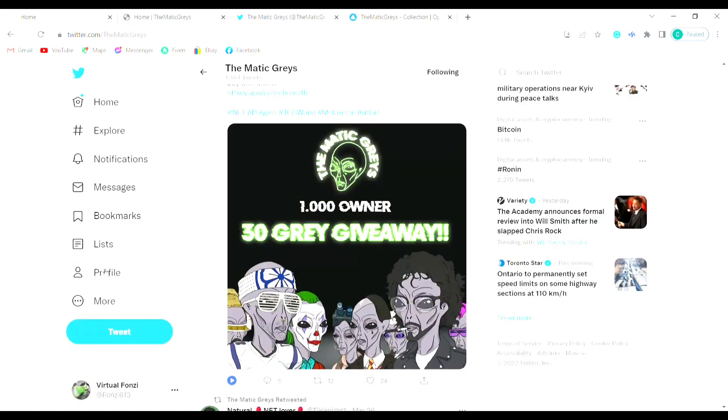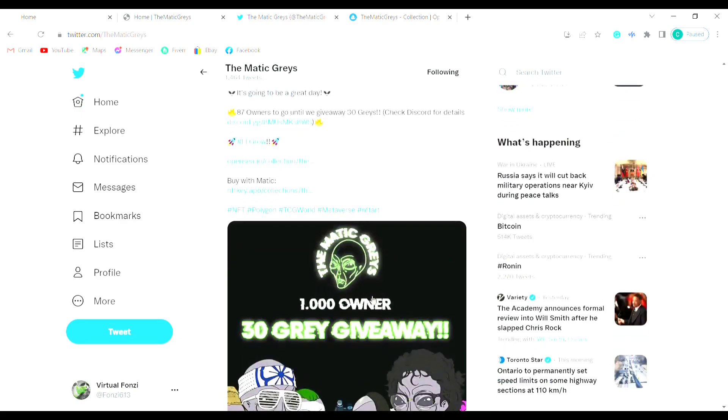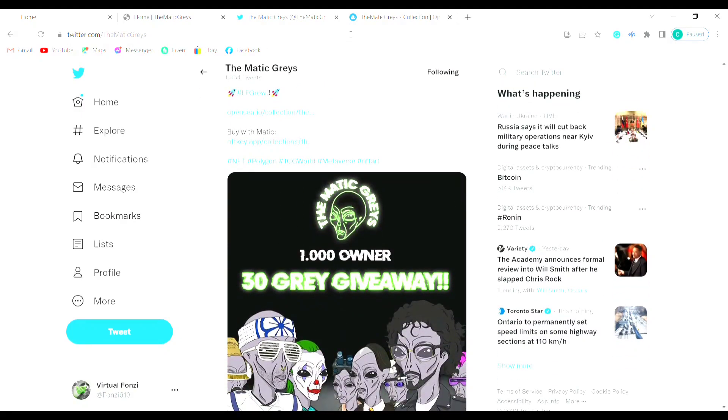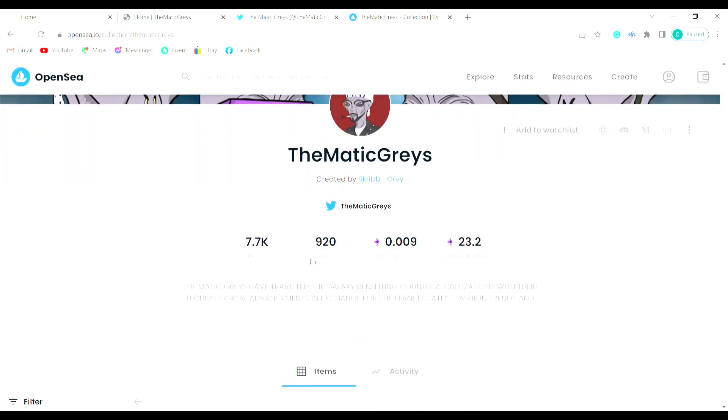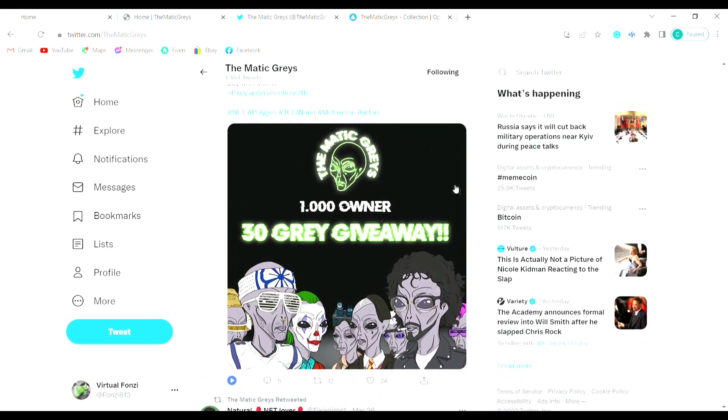I saw this post: 1,000 owners, 30 Gray giveaway. There were 87 more owners needed when this came out on the 27th of March. Once they hit 1,000 owners, they're going to be giving away 30 Matic Grays. Go check OpenSea — there are 920 owners right now, so 80 more owners and they're giving away 30 Matic Grays. I would definitely go follow them and check that out.